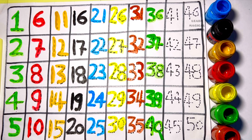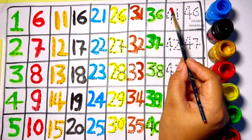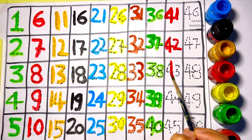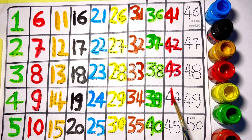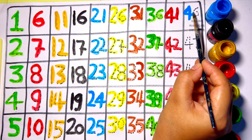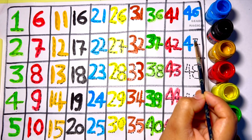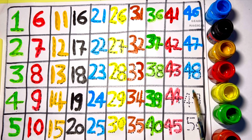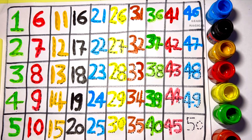Four zero — forty. Four one — forty-one. Four two — forty-two. Four three — forty-three. Four four — forty-four. Four five — forty-five. Four six — forty-six. Four seven — forty-seven. Four eight — forty-eight. Four nine — forty-nine. Five zero — fifty.